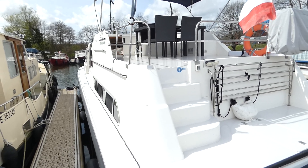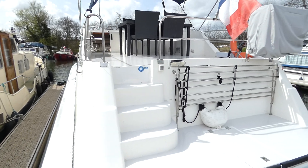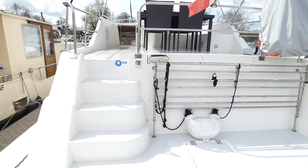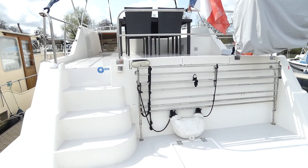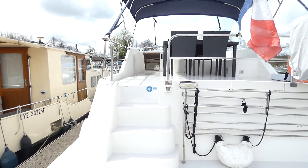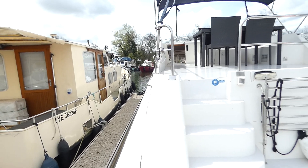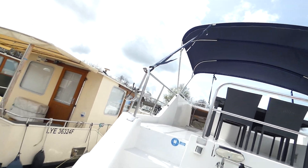This is Pascal from Botcheux de Paris. I have the pleasure of selling this Notilia from Kronecruiser, with a Nanny motorization of 50 horsepower and approximately 2200 to 3200 hours of navigation.